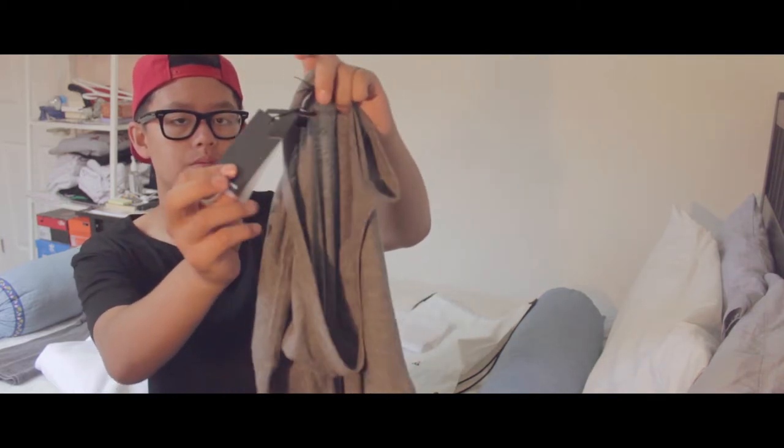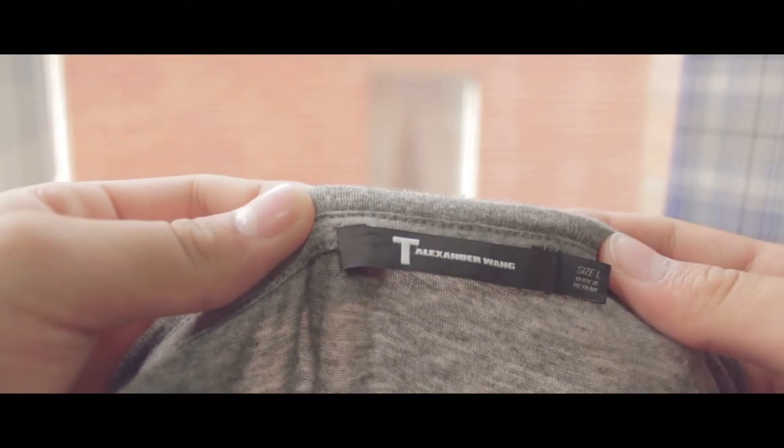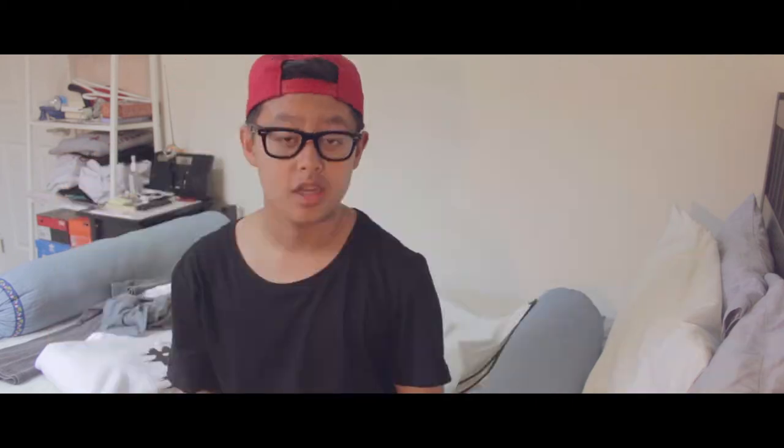The t-shirt has a bunch of tags, and the inside tag says 'T by Alexander Wang.' The cotton used is their classic Pima cotton — I'm not sure exactly what Pima cotton is, but it's really soft. It has a scoop neck and it's really lightweight, so you definitely get your money's worth out of this t-shirt for $80. I'm really happy about this purchase.